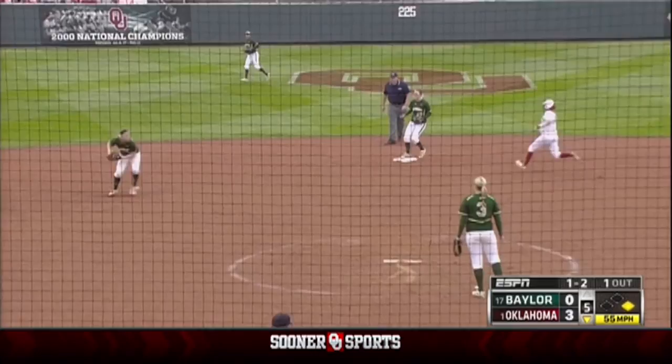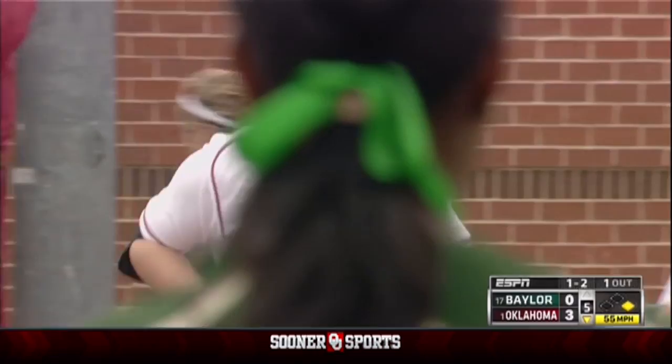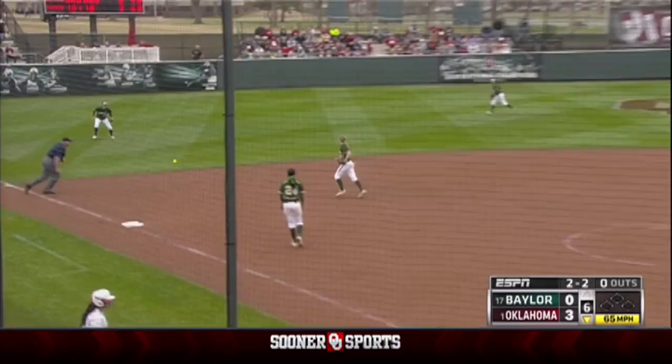Williams to the shortstop. Strickland has to charge it, not in time. The ball took a lot of bounces before it got to short. Williams beats it out after Whitney Canyon started and went the first two.